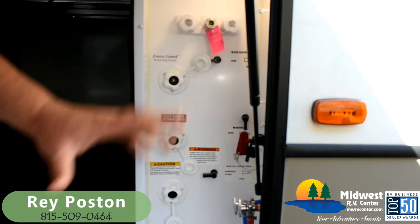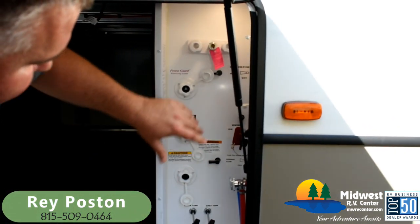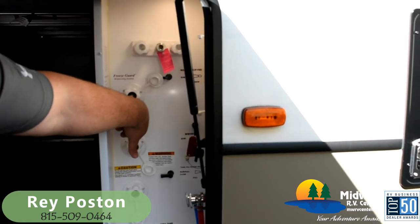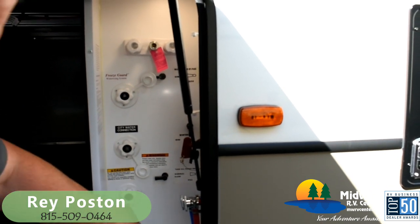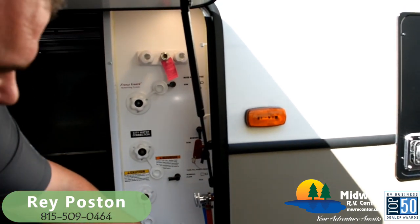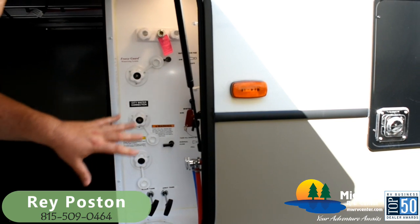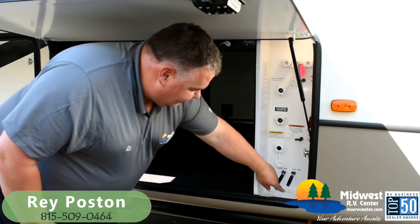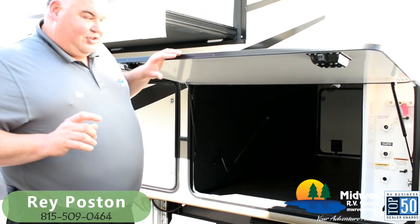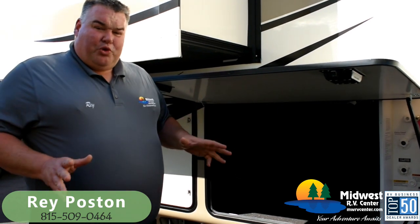The convenience center is one of the things that is exceptional about a Montana — every connection I need is inside here. I've got an outside shower, a motion sensor light that comes on when I open the door, my winterizing port, city water hookup, toilet tank flush, valves for winterizing, filling my tank, flushing my tank, tank pulls, low point drains, battery disconnect, and all my cable and satellite hookups — all in one convenient enclosed area. Tested at zero degrees for 72 hours, that space never dropped below 45 degrees — a full four-season livable camper.